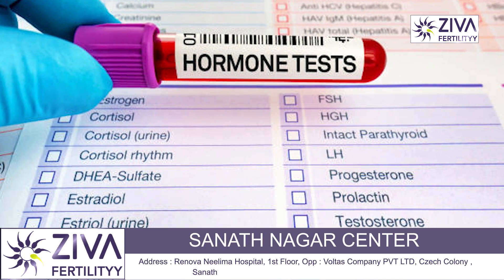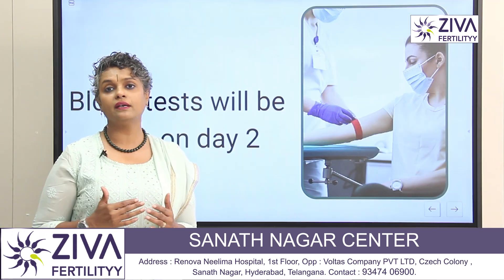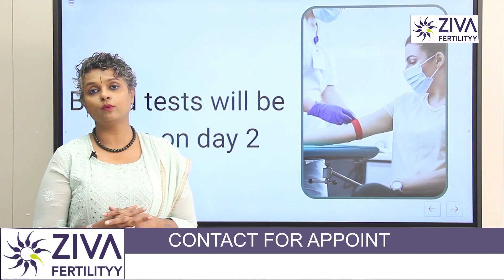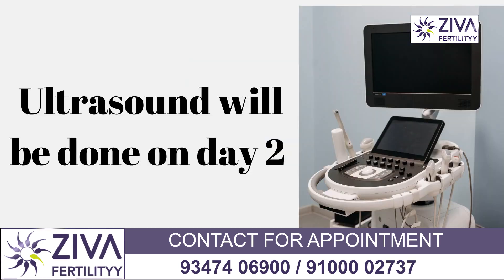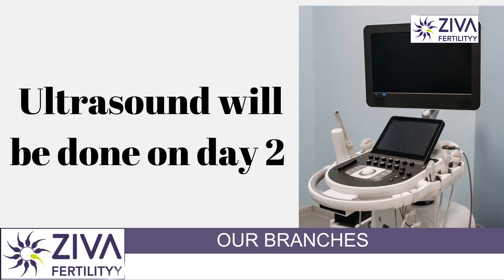In addition to this information, we also use these hormone levels to understand what dose of medications to give you — whether a low dose or high dose is necessary for an adequate number of eggs to grow for collection.